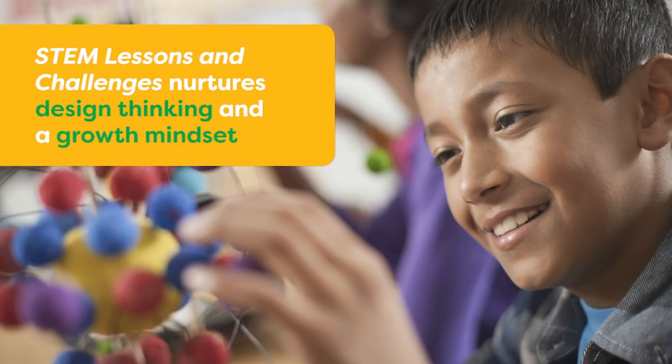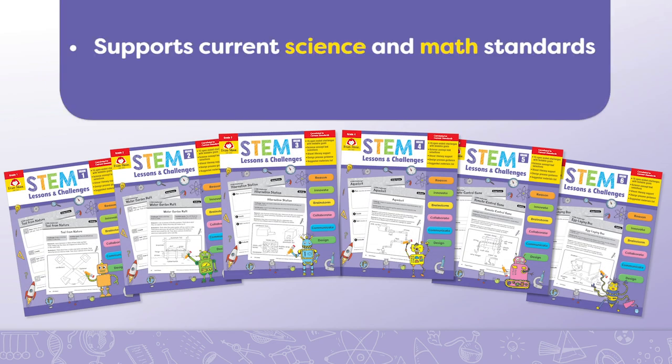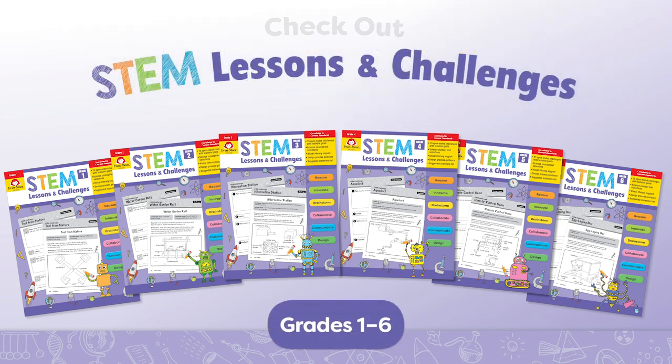STEM lessons and challenges nurtures design thinking and a growth mindset. It supports current science and math standards and is available for grades 1 through 6. Check it out today!